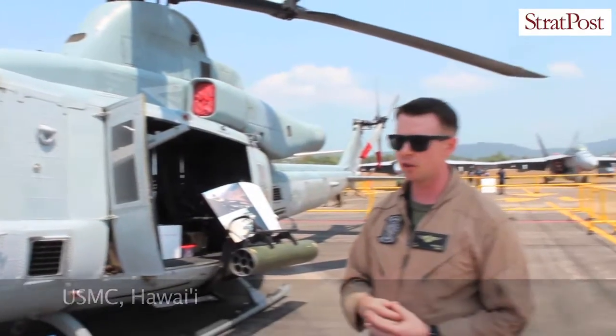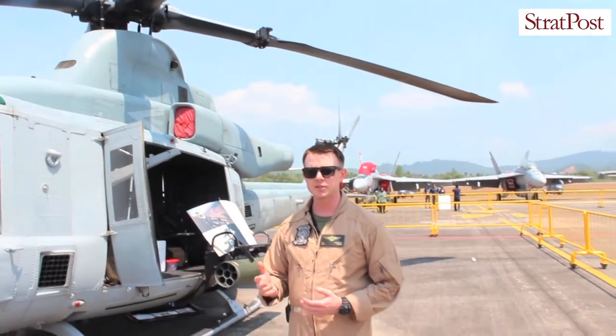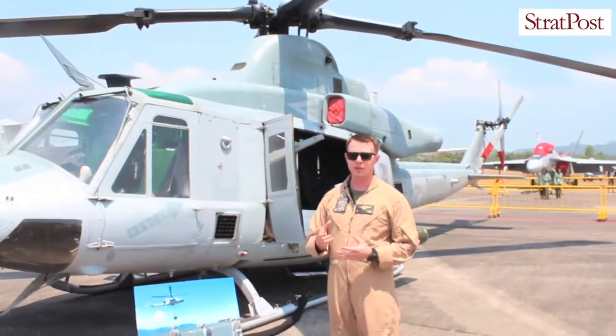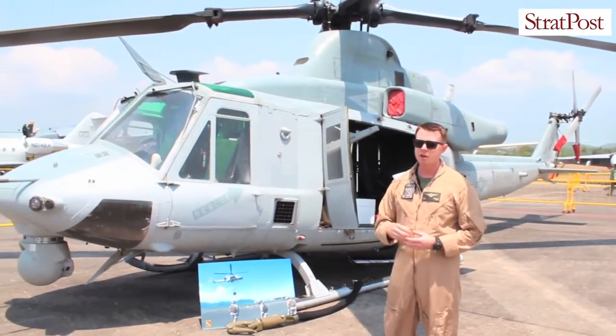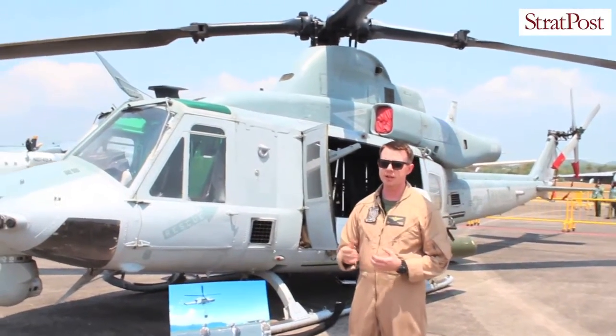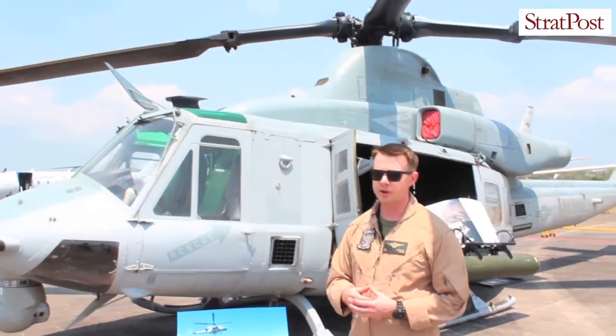Brief history of the helicopter: introduced in the 1960s, utilized extensively during the Vietnam War. After the war, initially it was a single-engine aircraft. The Marine Corps wanted to have a navalized version, so they developed a twin-engine aircraft, which became known as the UH-1 November.